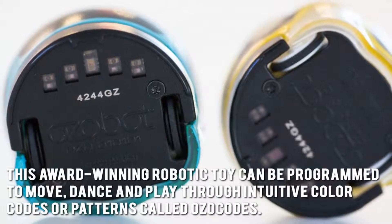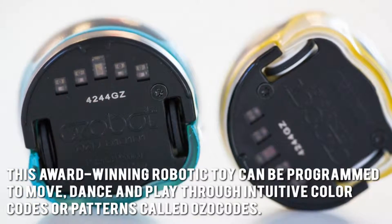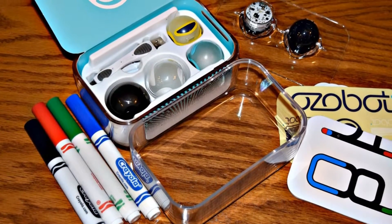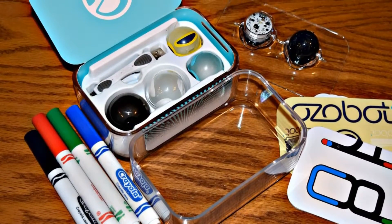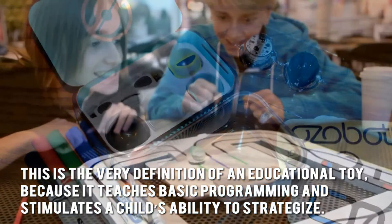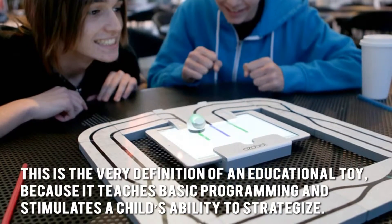This award-winning robotic toy can be programmed to move, dance, and play through intuitive color codes or patterns called Ozocodes. This lets kids of all ages play and use their imaginations while learning and having fun. This is the very definition of an educational toy because it teaches basic programming and stimulates a child's ability to strategize.